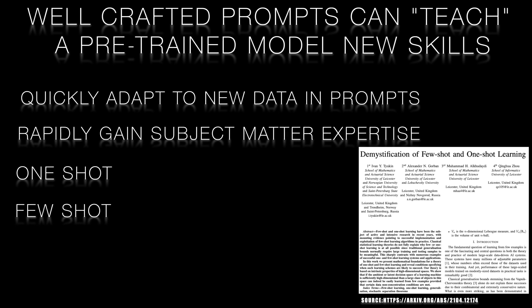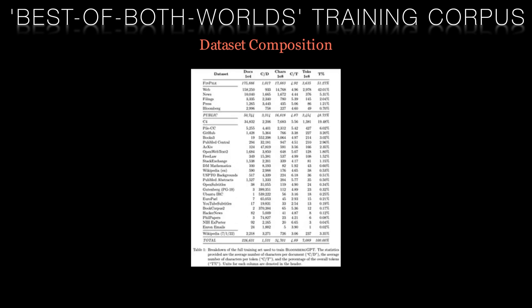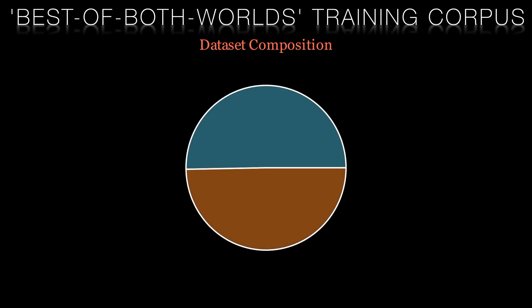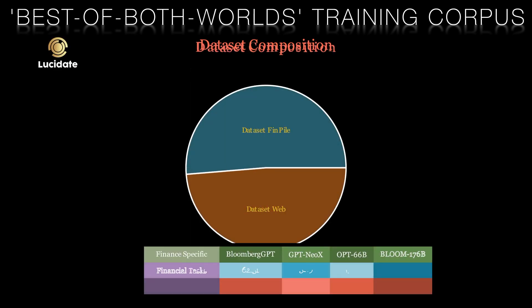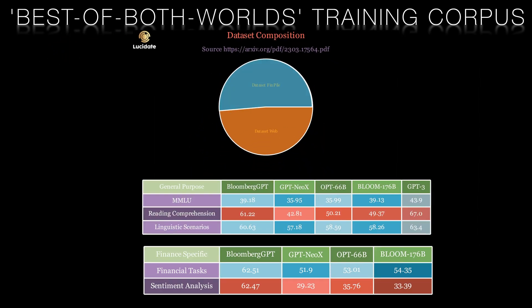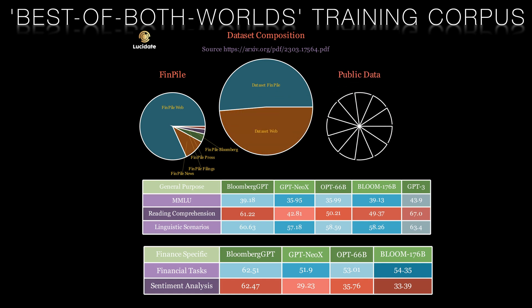Therefore, Bloomberg adopted a best-of-both-worlds approach by augmenting their finance-specific dataset, which they called ThinPile, with a general purpose corpus of text. This mixed training approach resulted in a model that vastly outperformed existing models on in-domain tasks while being on par or better on general NLP benchmarks. It also allows users of the model to refine and deepen its niche specialization with some well-crafted prompts.